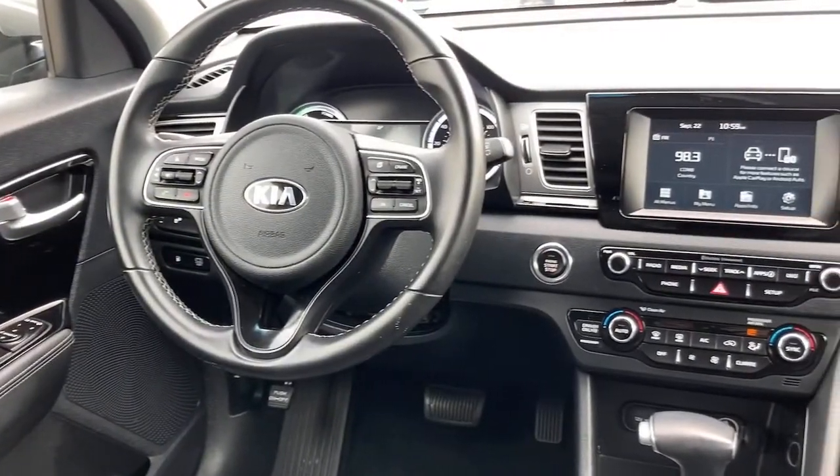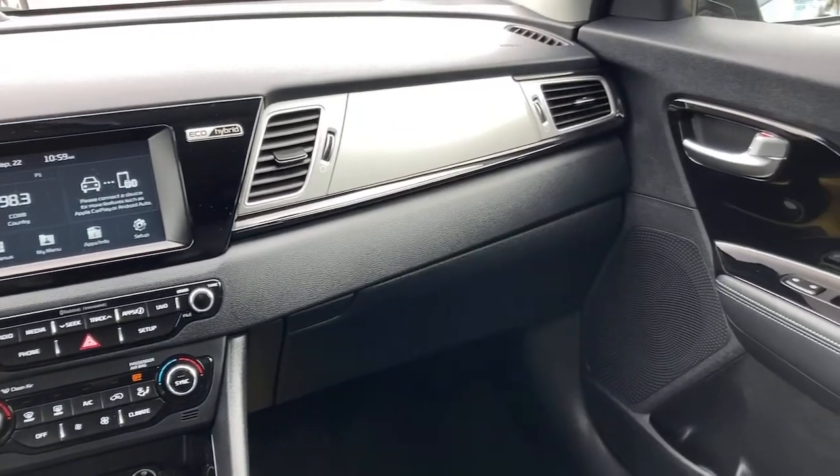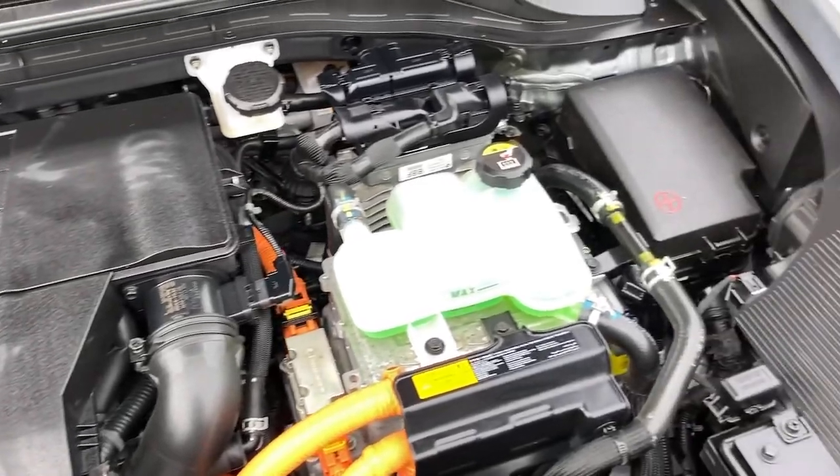Backup Camera. Make every drive all that it can be in this efficient and versatile Niro. Our team is committed to giving you the best possible customer service. Why not stop by for a test drive today?